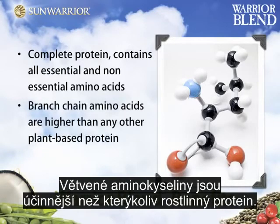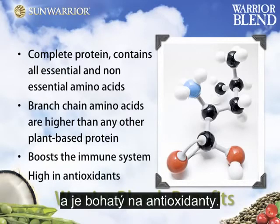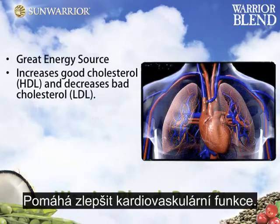Branched-chain amino acids are higher than any other plant-based protein. Boosts the immune system, high in antioxidants, great energy source, increases good cholesterol (HDL), and decreases bad cholesterol (LDL).